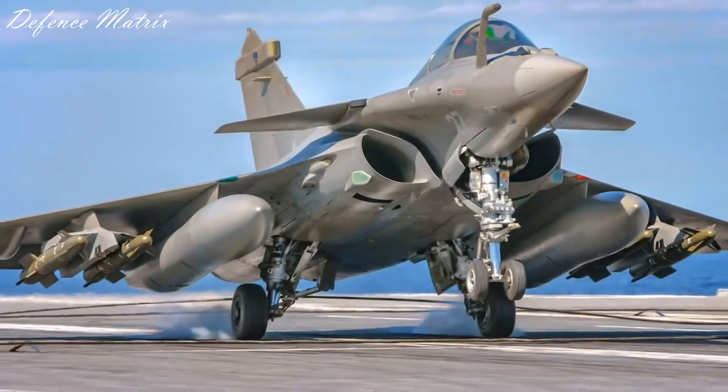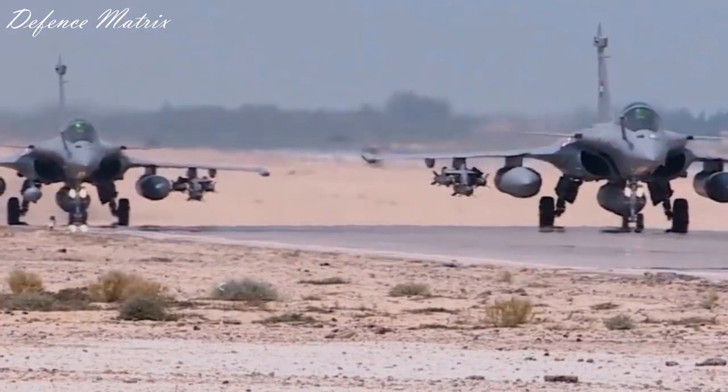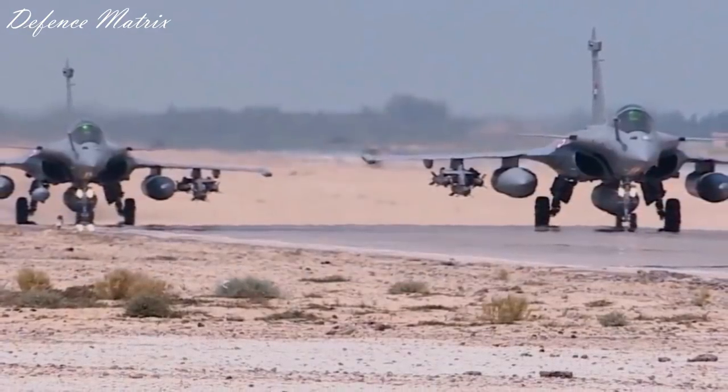ये एक अच्छी deal है, appreciate करना चाहिए। Ladakh जैसे terrain में अगर कल को कुछ होता है तो वहाँ पर pre-season bombing करनी पड़ेगी और यह bomb उसके लिए एक perfect choice है।